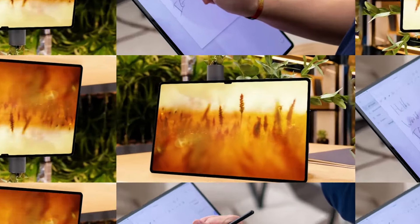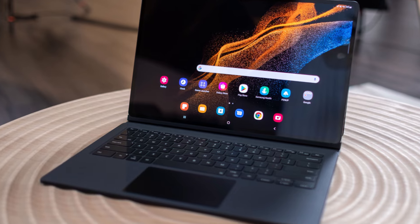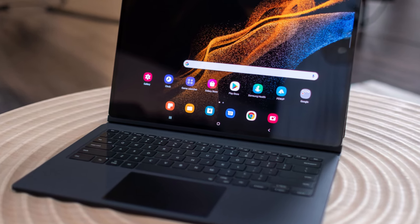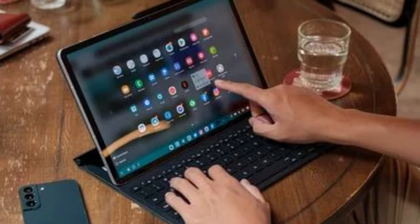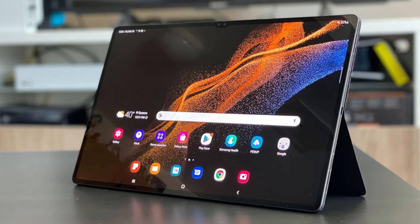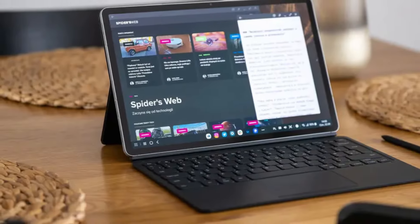With a resolution of 2960 by 1848 pixels and a 120Hz refresh rate, the screen is perfect for everything from creative work to media consumption. Despite its size, Samsung has managed to keep the device relatively lightweight at just 1.6 pounds, making it easy to carry.